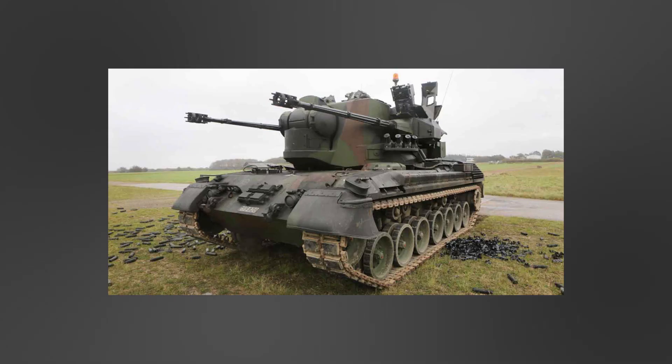The G-PARD has an onboard ammunition stock consisting of a mix of anti-aircraft (AA) projectiles and anti-tank (AT) projectiles, making the vehicle as versatile as possible.